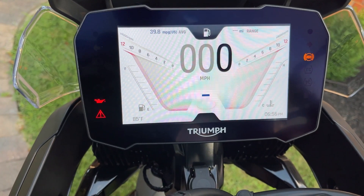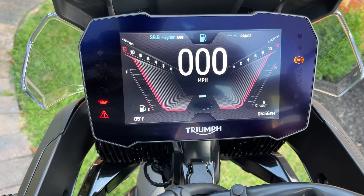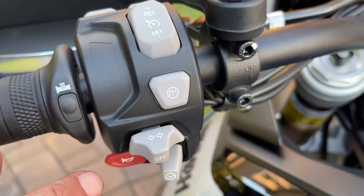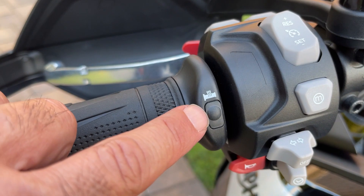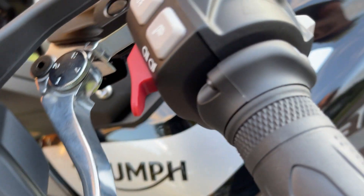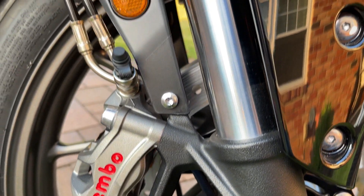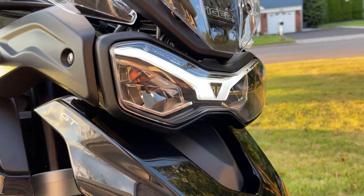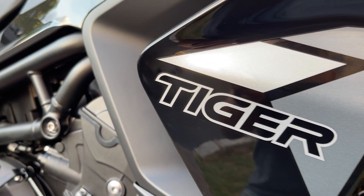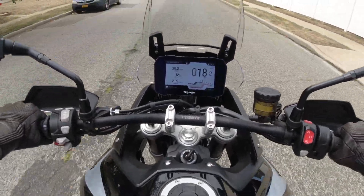On top of the smoothness and quietness, the Tiger 900 GT has a beautiful seven-inch TFT display and a lot of tech: four rider modes — Rain, Road, Sport, and Off-Road — heated grips, adjustable front and rear suspension, ABS, and traction control. There's also the option to add a quick shifter and heated front and passenger seats, which come standard on the GT Pro trim.